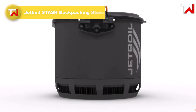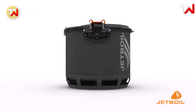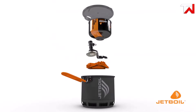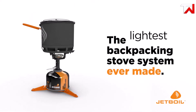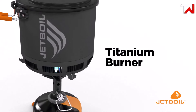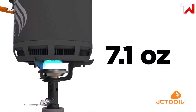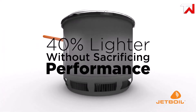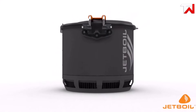The Jetboil Stash Backpacking Stove, priced at $150, is an incredibly lightweight and compact cooking solution for outdoor adventurers. Weighing only 7.1 ounces, it's 40% lighter than similar 0.8L systems while maintaining Jetboil's signature fast performance, thanks to its FluxRing technology. The stove boils water in just 2.5 minutes, perfect for quick meals on the go. The entire system fits neatly into the cook pot, which also stores a 100g JetPower fuel canister. Its standalone design includes a titanium burner, lid and pour handle for easy use, while the fuel stabilizer ensures steady cooking. Ideal for solo or duo backpacking trips, the Stash delivers high efficiency without adding weight to your pack.